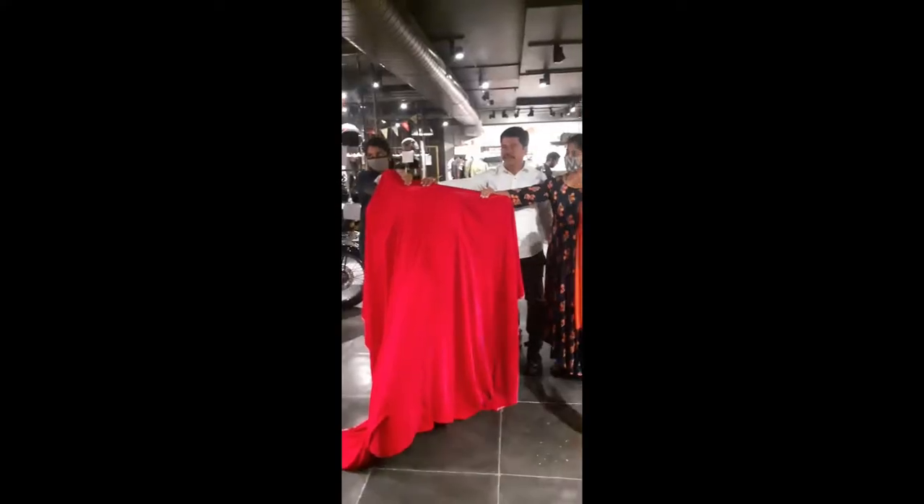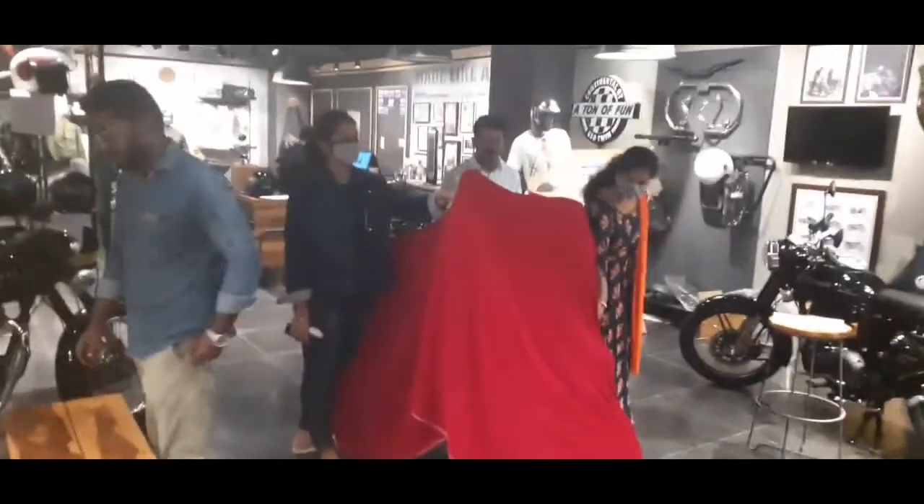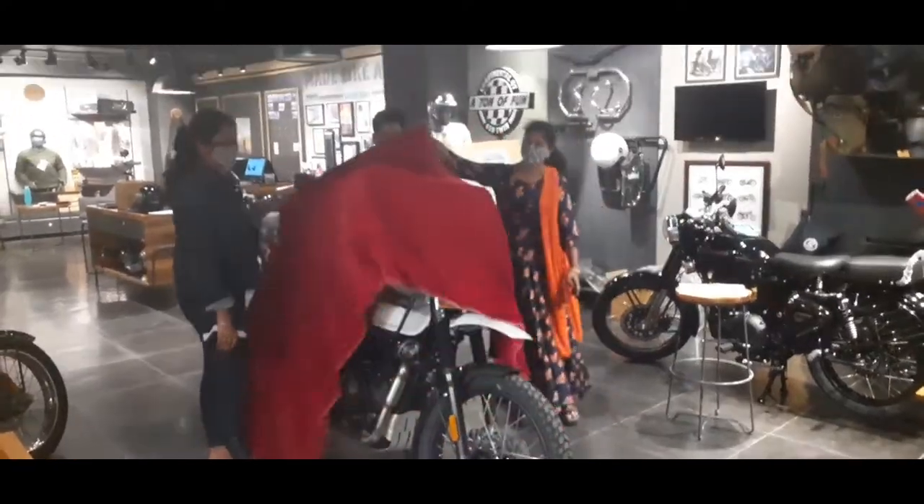This video is a delivery time video, so it's a bit late, but still I hope you will like the video. Thank you. With all the sentiments, I will give you a delivery bike.